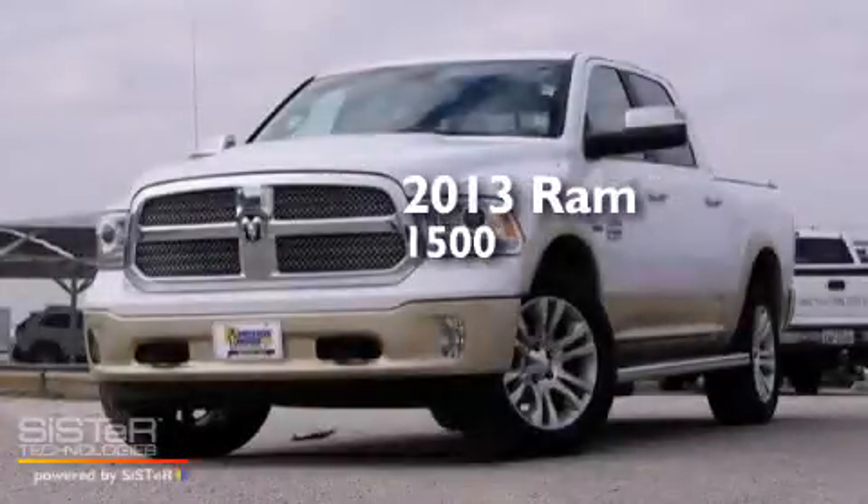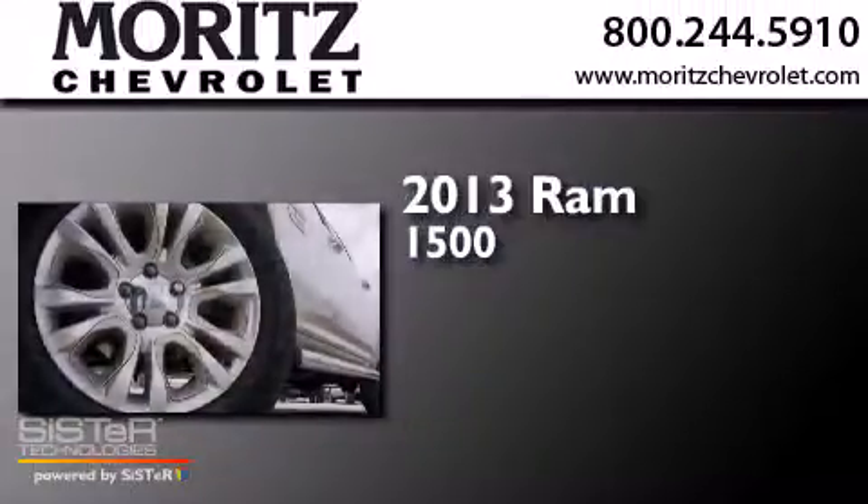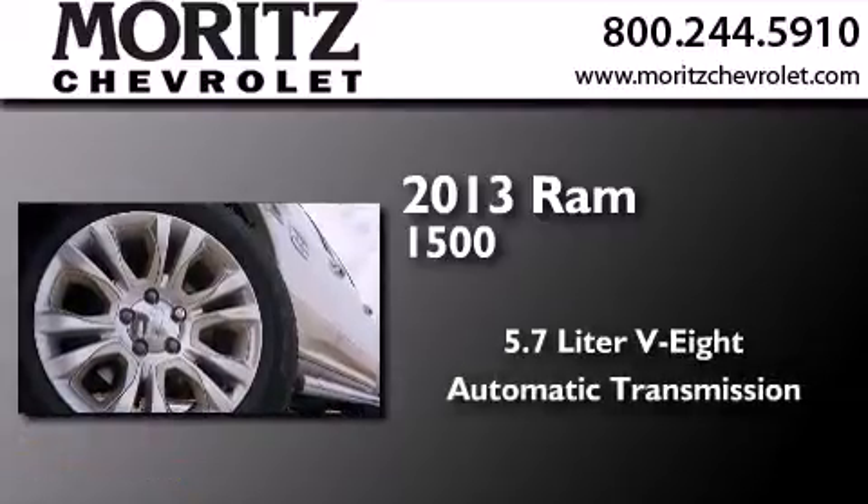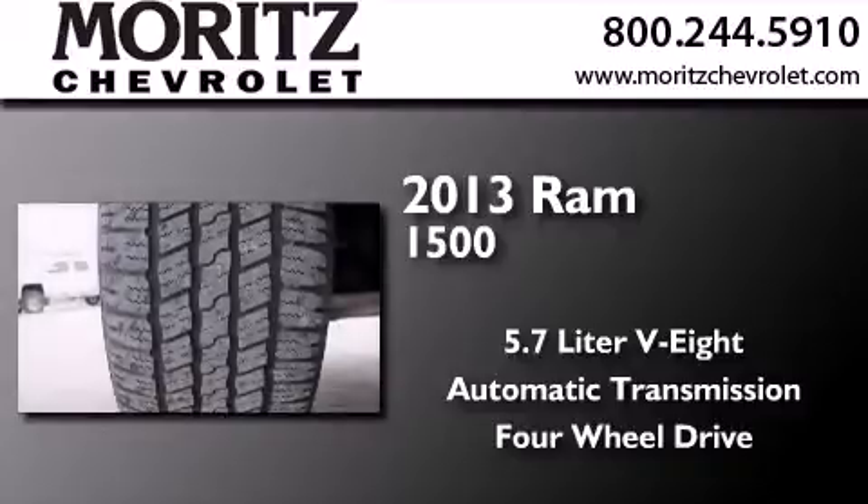This is a 2013 Ram 1500. It has a 5.7 liter, 8-cylinder engine, an automatic transmission, and the added capability of 4-wheel drive.